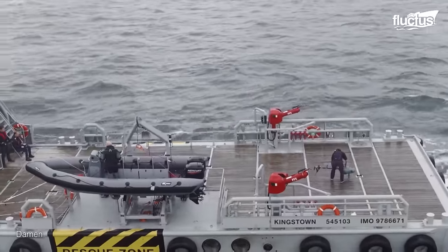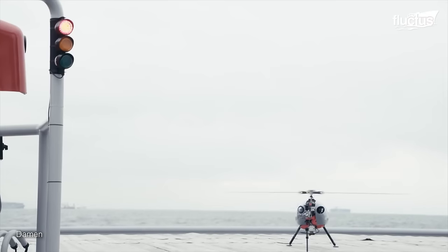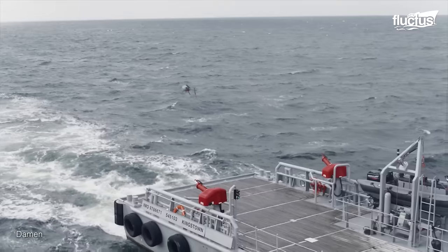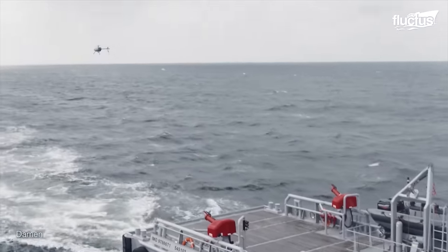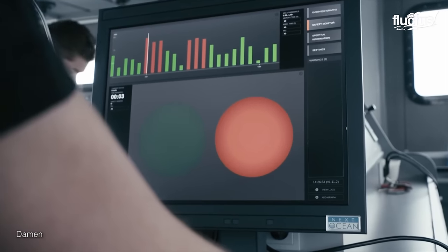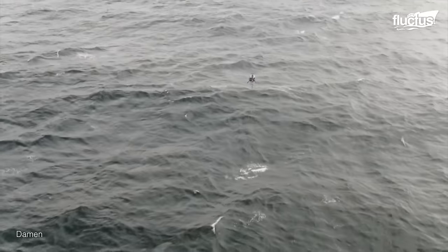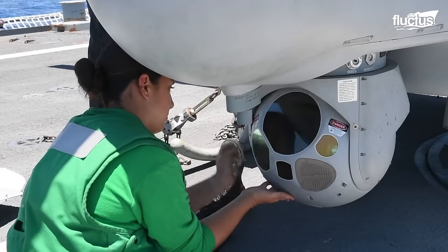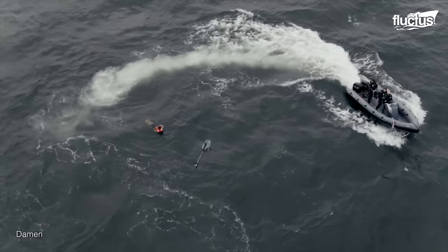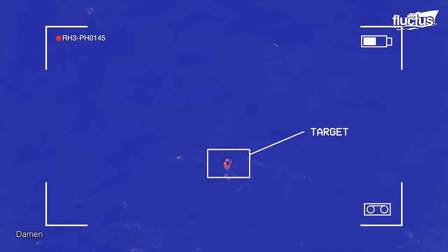Drones are another essential tool in a search and rescue mission. Launched from the ship's deck, large drones can survey an area quickly. Sensors on the aircraft send location data back to crews on the ship in real time. Most search and rescue drones are equipped with a thermal camera, which has a sensor able to determine the temperature of an object below — critical to locate a person whose body would be warmer than the surrounding water.